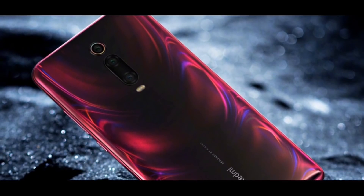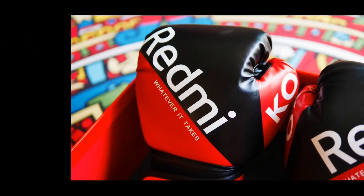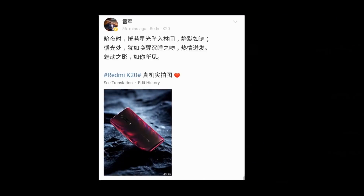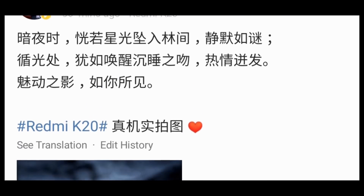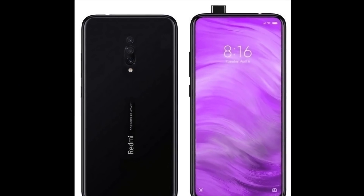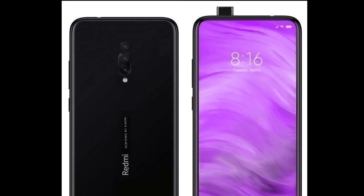The Redmi K20 is expected to include a pop-up selfie camera with a 32MP sensor and f/2.0 aperture. On the rear panel, the phone will include a 48MP primary camera with f/1.7 aperture, a 13MP secondary camera with f/2.4 aperture, and a third 8MP camera with f/2.4 aperture.